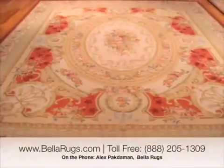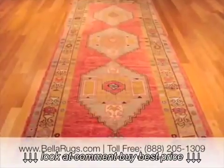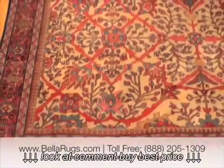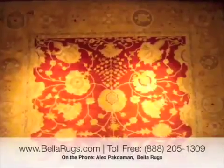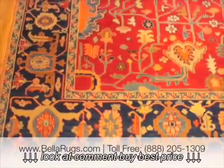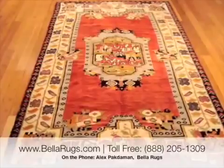Antique rugs are usually from 40 years and older. What makes a Persian rug or any Oriental rug antique is that when you look at the antique rug, you're going to look at the wool, which has changed colors throughout the years.